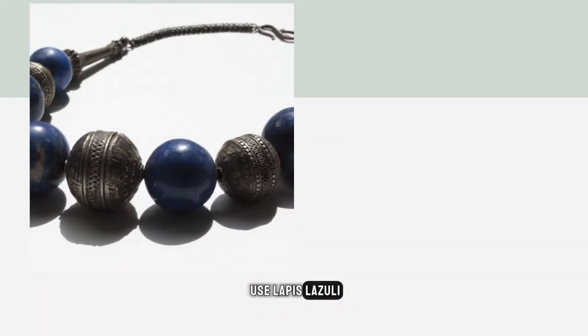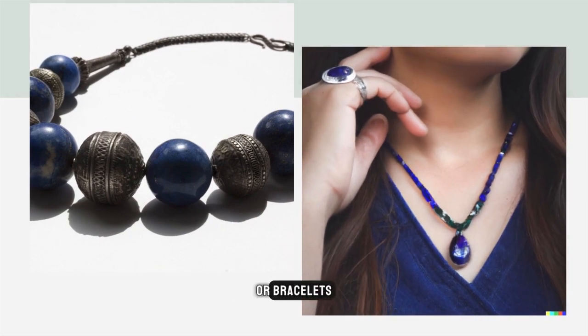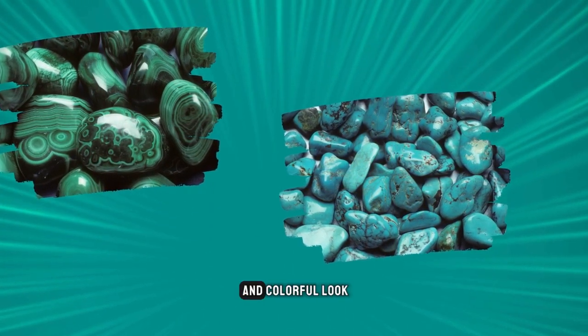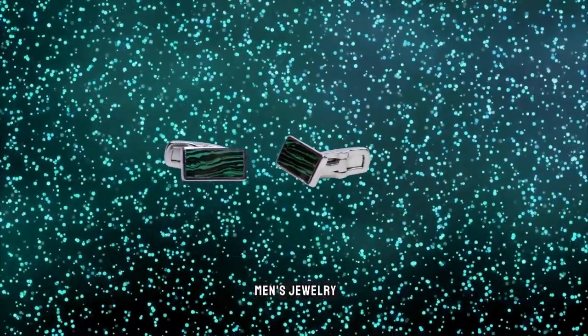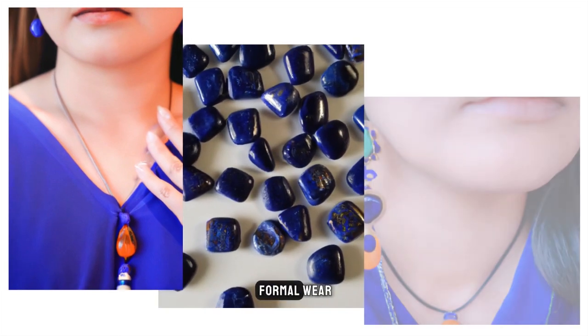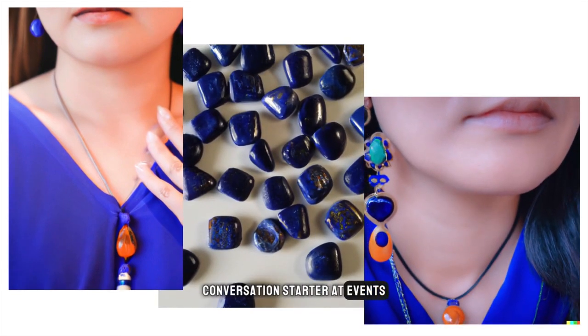One popular way to use lapis lazuli in modern-day jewelry is to create beaded necklaces or bracelets. These pieces often feature lapis lazuli beads alongside other gemstones, such as malachite or turquoise, which creates a unique and colorful look. Lapis lazuli is also a popular choice for men's jewelry, particularly when used to create cufflinks or tie bars. The deep blue color can add a subtle touch of style to formal wear, and its uniqueness can make for a fun conversation starter at events.